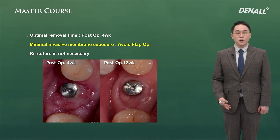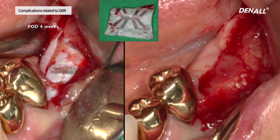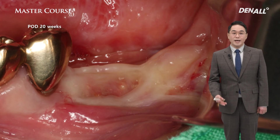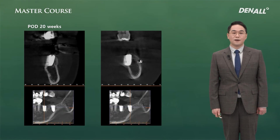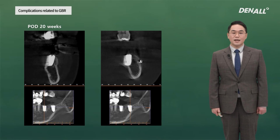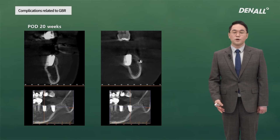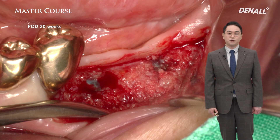I decided to open a minimal flap when removing it. I skipped a vertical incision, made an incision on the crestal side, and removed the PTFE membrane. It was not enough to connect the healing abutment, so I just did primary closure. I waited up to 20 weeks after surgery. I removed the membrane early, and once you remove all the inflammation, you can see that gingival healing is achieved nicely.